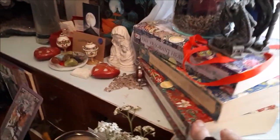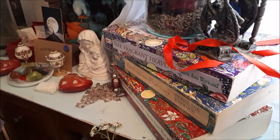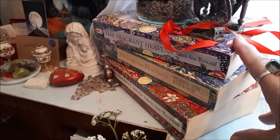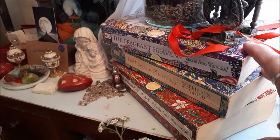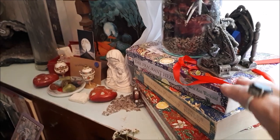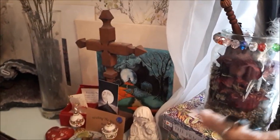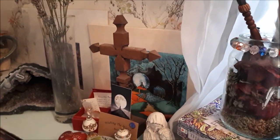There are some books I'm reading on potpourri by Valerie Worwood — she does lovely books on natural essential oils and all that — plus bits and pieces I've picked up. My husband made me the cross.